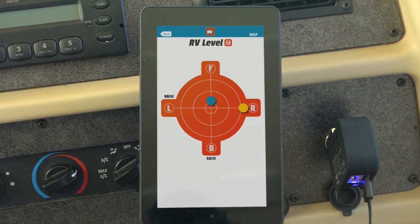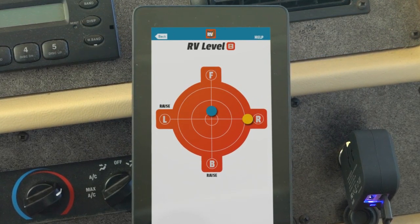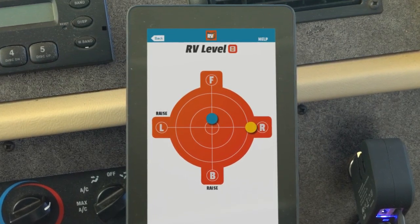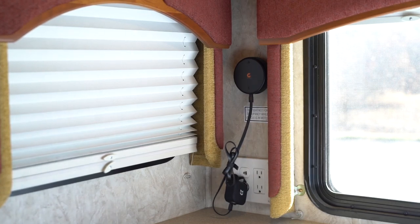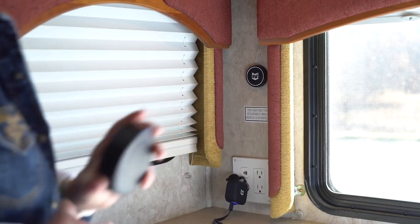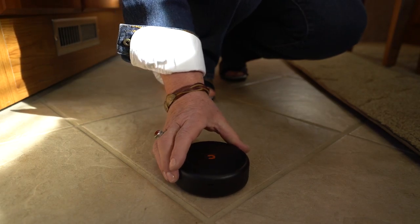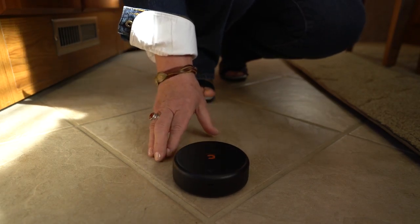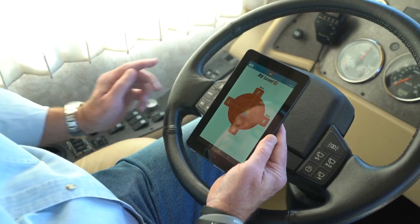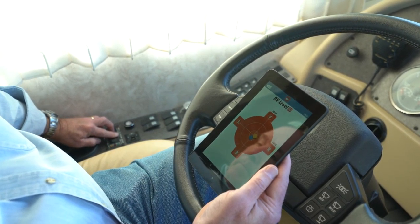The Hub is not only the communication center, but it also has a built-in leveling software that works with the RV Level app on the tablet, allowing you to level motorhomes, fifth wheels, and travel trailers in a breeze. Simply place the Command Center Hub on the floor in the center of the RV and with real-time feedback on the tablet, you'll be able to level your RV the first time, every time. This is true whether you use electric jacks or leveling blocks.